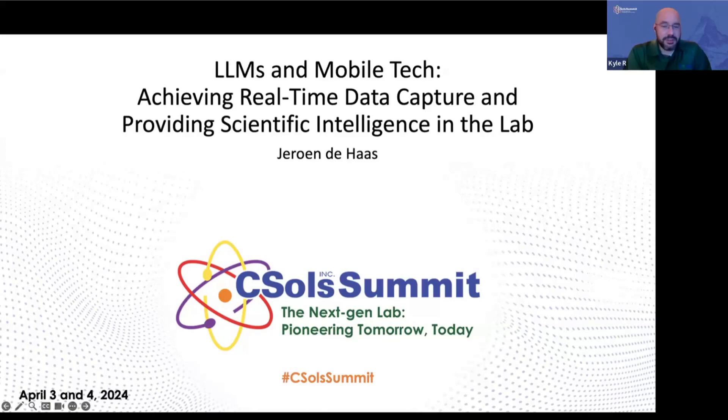With that, we turn all of our attention — it is my pleasure to introduce Jeroen DeHaas. Jeroen is the Chief Product Officer at LabTwin, the Digital Laboratory Assistant.